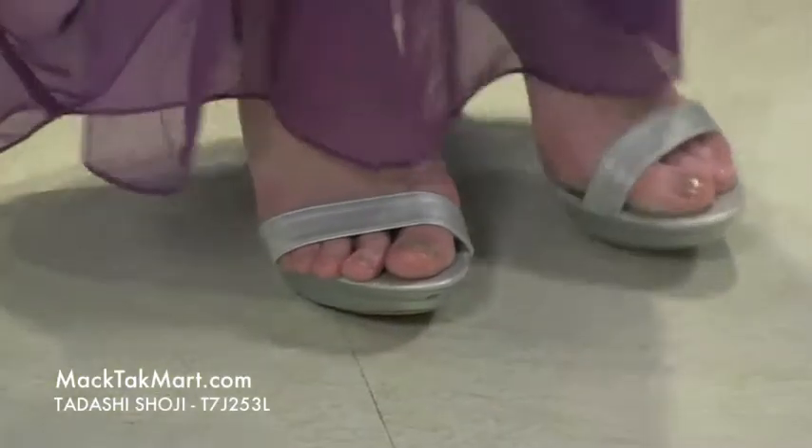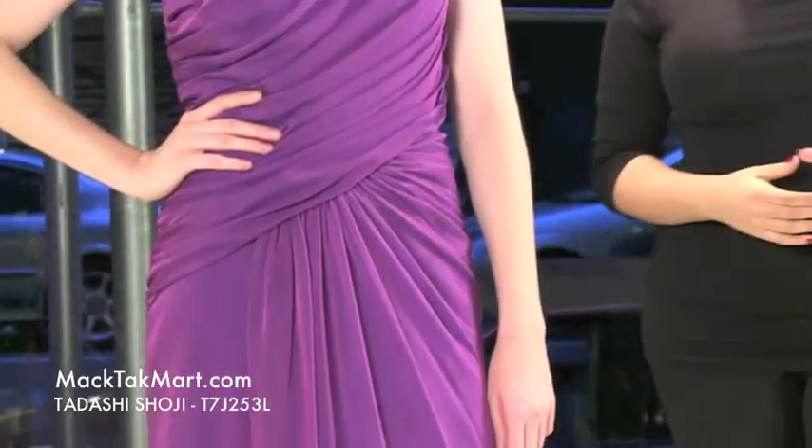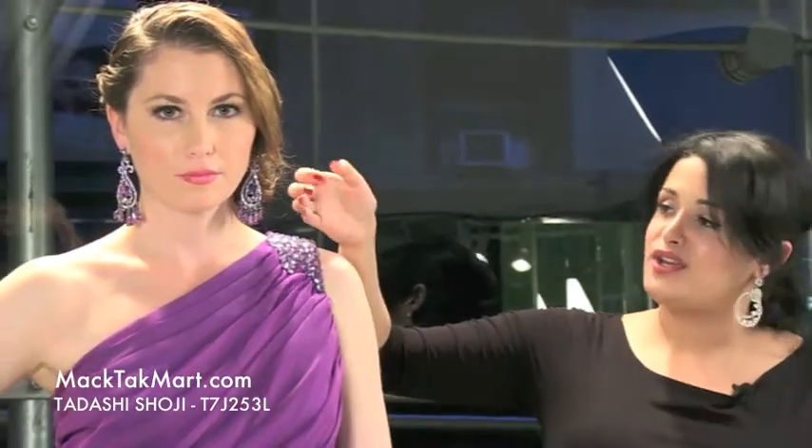We picked to accessorize this dress with TK Jewellery by Mactact. The TK Jewellery is an exclusive line — a celebrity inspired jewellery line. Right here you have these beautiful earrings that gorgeous model Nikki is wearing. These earrings are called Tina by TK Jewellery, and they're purple and they look amazing with that dress.